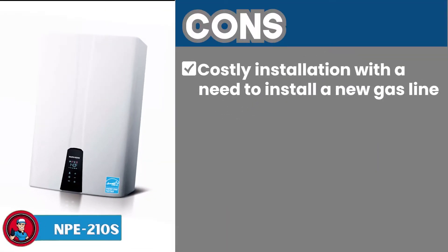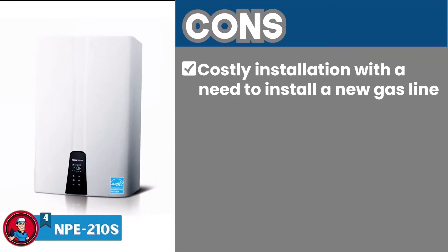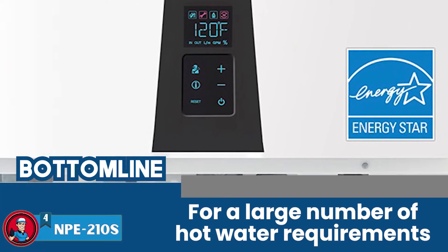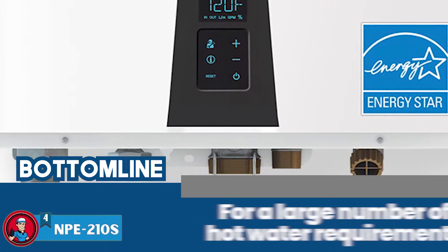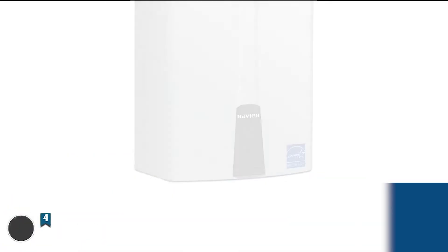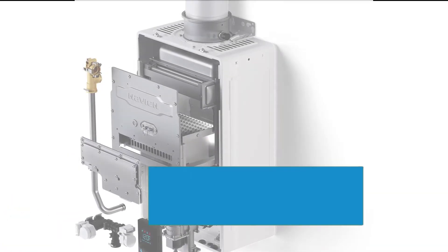However, it has a costly installation with a need to install a new gas line. The bottom line is it's suitable for a large number of hot water requirements. The longevity of the unit is good, and it has a 15-year warranty.